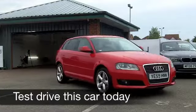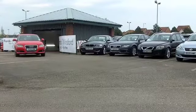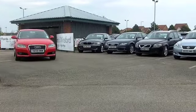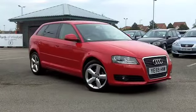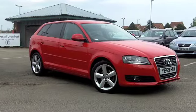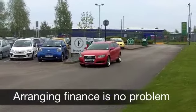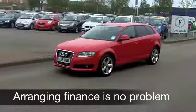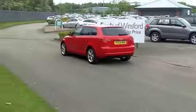This Audi A3 really does look the business in its fiery red paintwork — a car which not only looks good, it's great to drive and it won't let you down. It comes from 2009, you've got a 1.6 engine under the bonnet, very smart alloy wheels, it's a sporty looking car inside and out, and on the clock about 17,000 miles — so that really is hardly anything for its year.